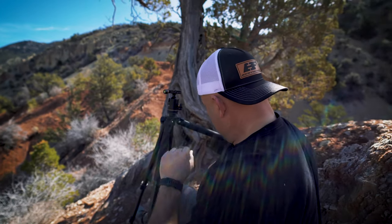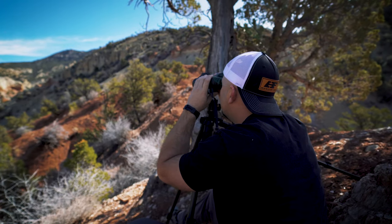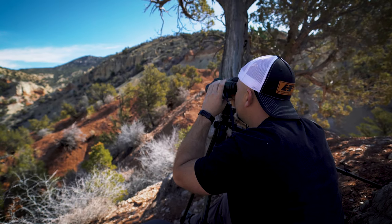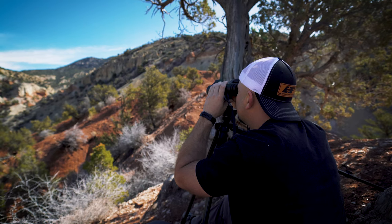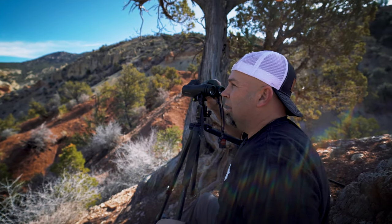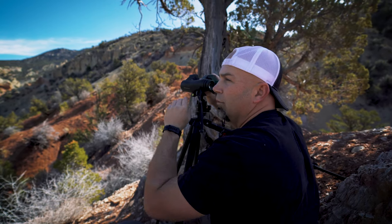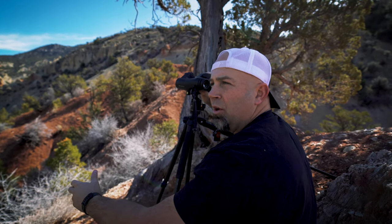Now let's give the Geovids a shot and see what yardage we can get. I picked up my first reflective target at 2,040 yards. Now at 1,830 yards I'm picking it up instantaneously and repeatedly — it never misses. I've been running this glass for a couple of years, and it seems like about 1,800 yards is where I tend to run out of yardage on these.